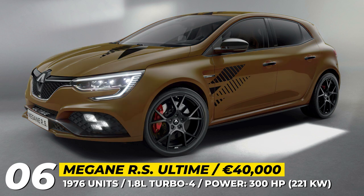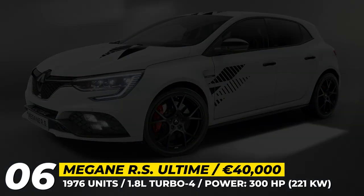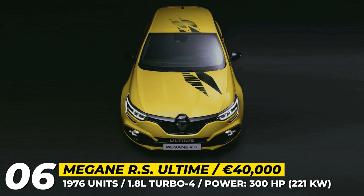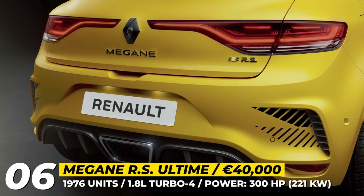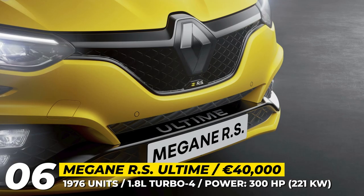Renault Megane RS Ultimate — this is the last-ever gasoline-powered hot hatch from Renault, saying farewell to Renault's sport division, now renamed into Alpine Cars. Limited to 1,976 units worldwide, the Ultimate takes the already hardcore RS Trophy as its base and boosts it with new visual tweaks.